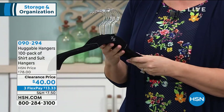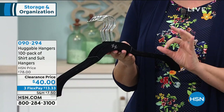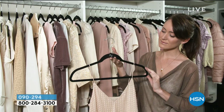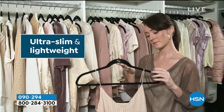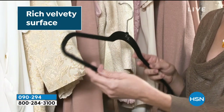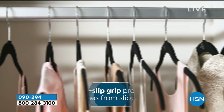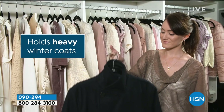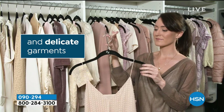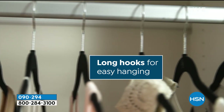Get so much more use out of your closet with these — it's a set of a hundred for $40. In the history of huggable hangers, this is probably one of the lowest prices we've ever sold it for. You get to choose the color of the handle, either chrome or brass — chrome is the silver tone, brass is the gold tone — and then you pick the color of your hanger. They're all on hsn.com, item number 090294.